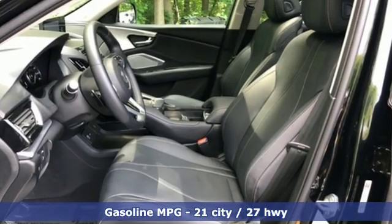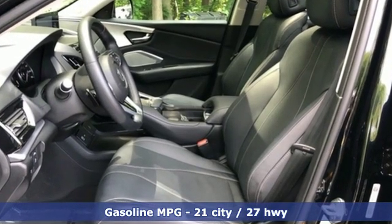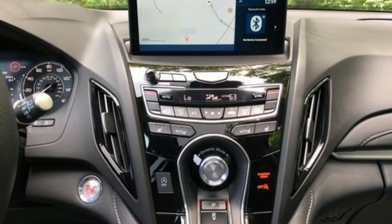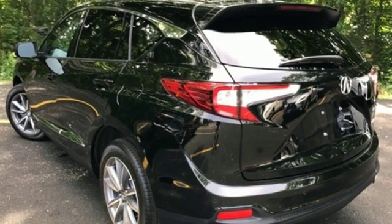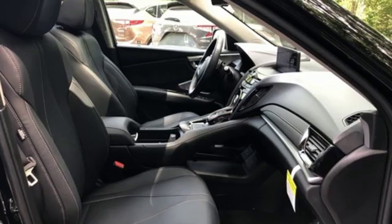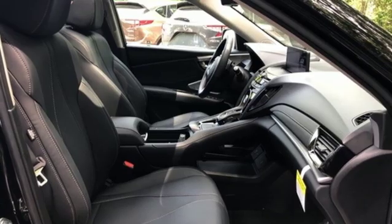It comes with all the amenities you need: integrated navigation system with voice activation, doors and push-button start proximity key, front heated leather bucket seats, auto-dimming rear-view mirror, Wi-Fi hotspot, and dual-zone climate control.